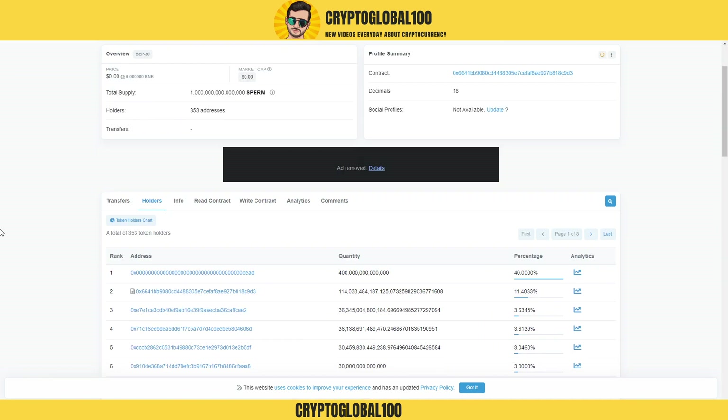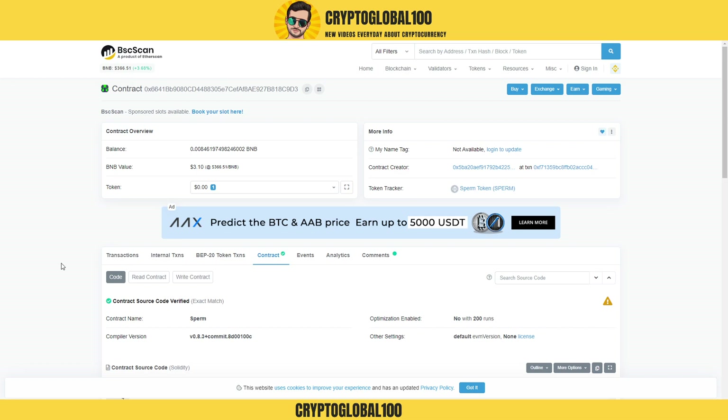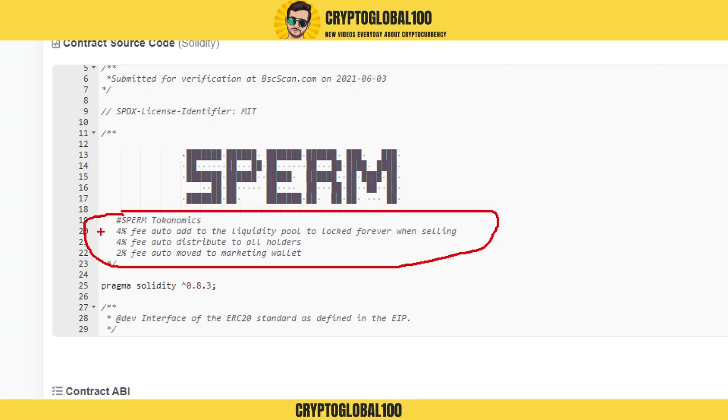The liquidity is locked, the coins have already been burned, so this is a good coin with good fundamentals. Moving on, if we take a look at their contract, the source has been verified as well. And if we go down we take a look at their tokenomics — here it shows a four percent fee.